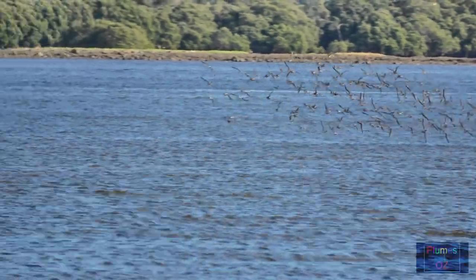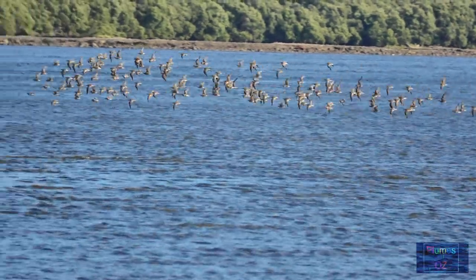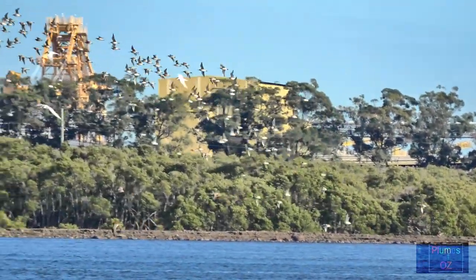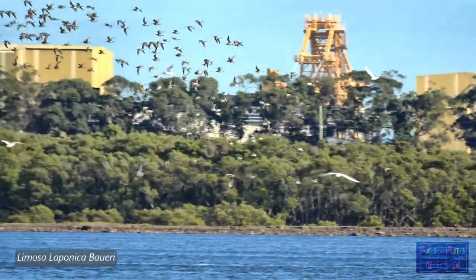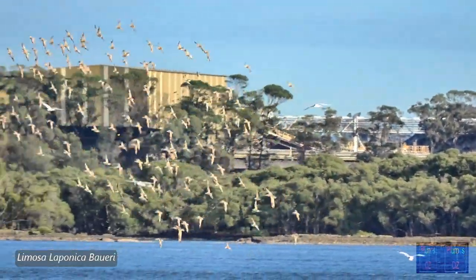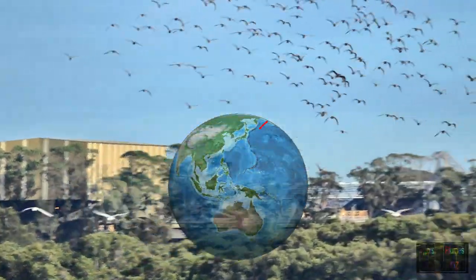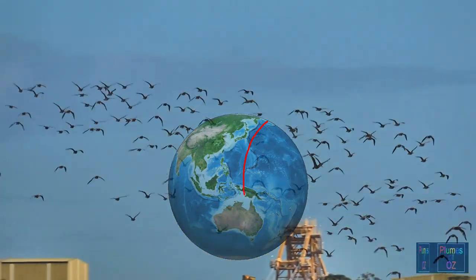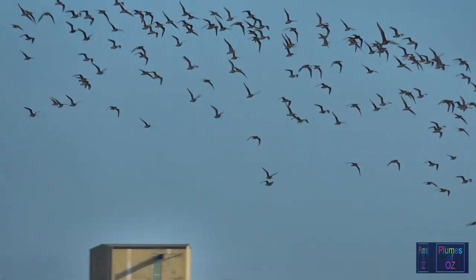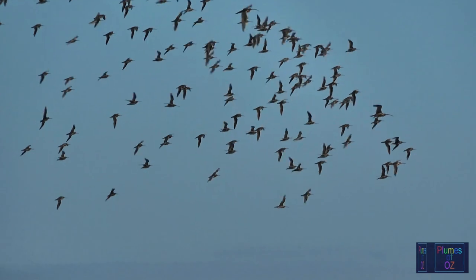Godwits are often described as Arctic waders, for they breed in the sub-arctic area, feeding off insects mostly in the tundra. With the harsh winters of the northern hemisphere, they migrate south in search of food. The Godwits breeding in the northern Scandinavian regions of Western Europe migrate to the UK, Western Europe and Western Africa. The birds that breed in Alaska and Eastern Asia migrate to New Zealand, Australia and Southeast Asia, while those breeding in between go to Southern and Southeast Asia.